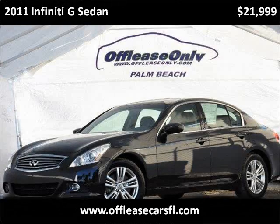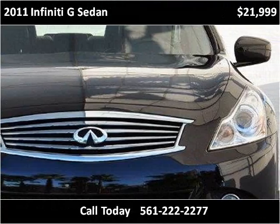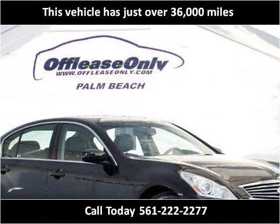This 2011 Infiniti G Sedan is available from Off Lease Only. This vehicle has just over 36,000 miles.